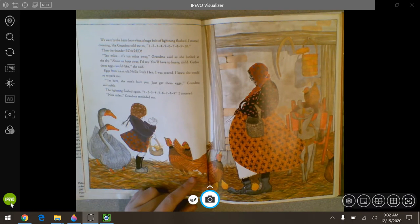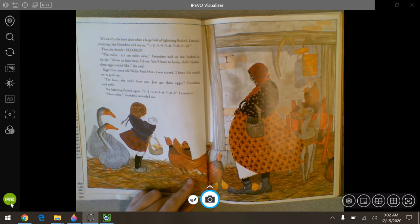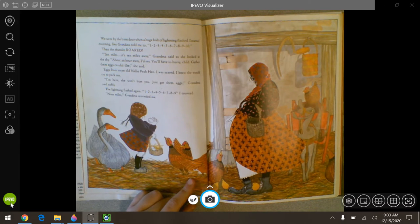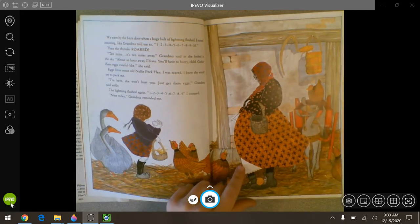You'll have to hurry, child. Gather them eggs, careful like, she said. Eggs from mean old Nellie Peckin. I was scared. I knew she'd try to peck me. I'm here. She won't hurt you. Just get them eggs, grandma said softly. The lightning flashed again. I counted one through nine, then the thunder roared. Nine miles, grandma reminded me.